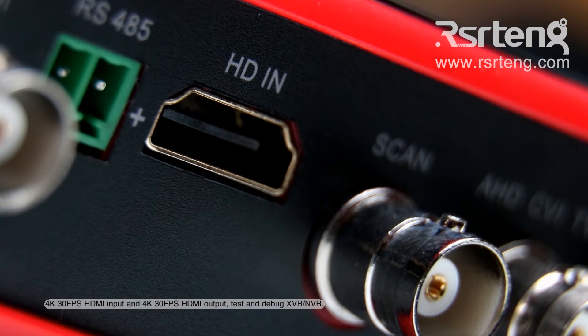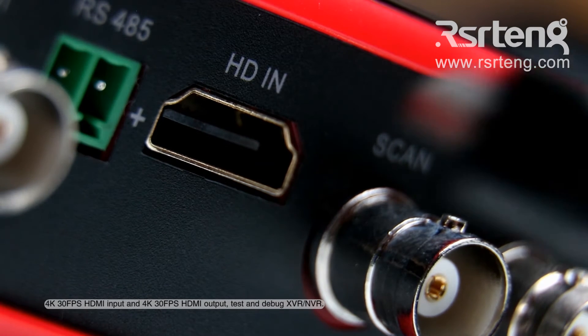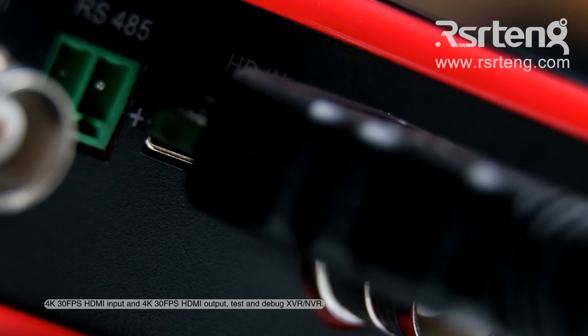4K 30fps HDMI input and 4K 30fps HDMI output to test and debug XVR and NVR.